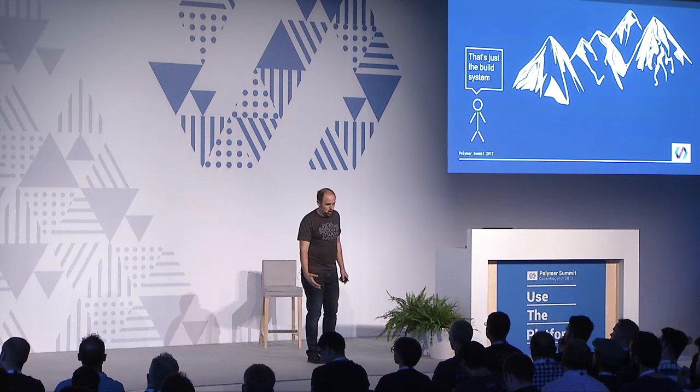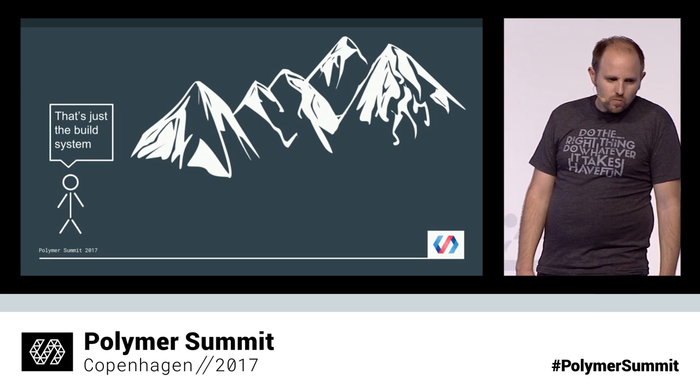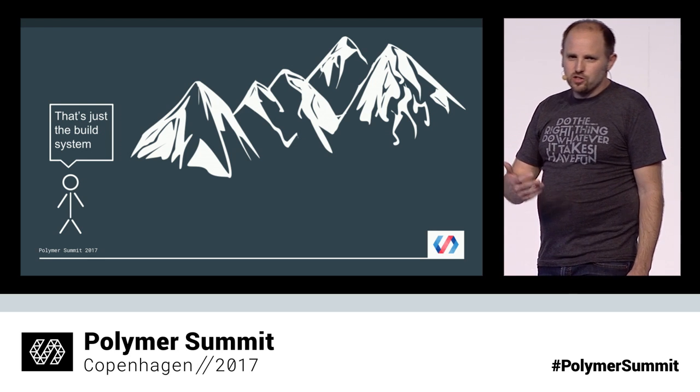What we found ourselves struggling with was just the sheer weight of the build system code. Over and over in my team's retrospectives it kept coming up: there's got to be a better way, I don't like writing all this build system code. The other clue that there was a problem was that the build system itself started requiring substantial documentation — and I didn't set out to write a build system. I set out to write a product for my company.